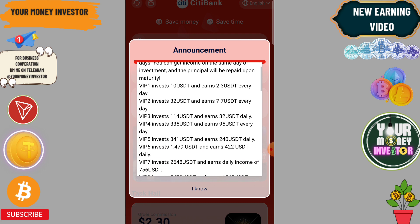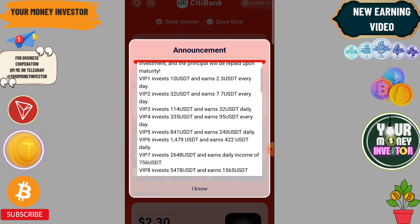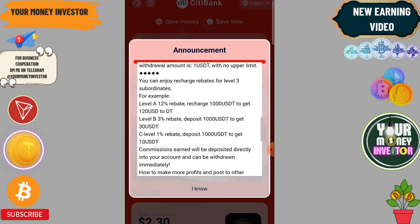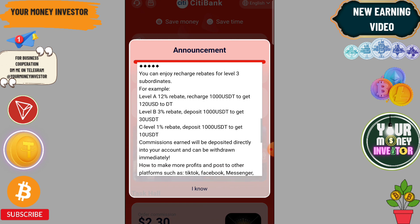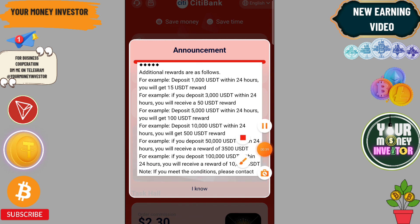You can start making money from day one. If you deposit 10 you will get 2.3. I am going to deposit 32, so I can earn 7.782 every day. You can share your link on Facebook and social media to get a 12%, 3%, and 1% three-level rebate, and there are some extra rewards available.